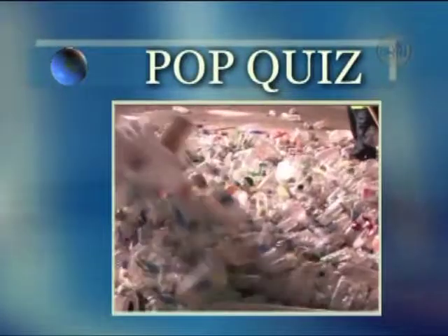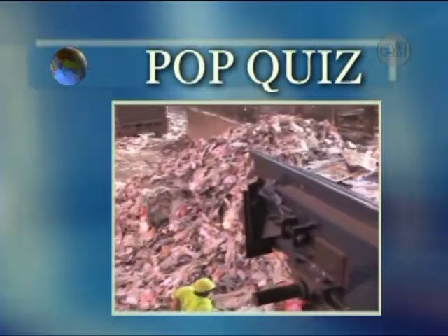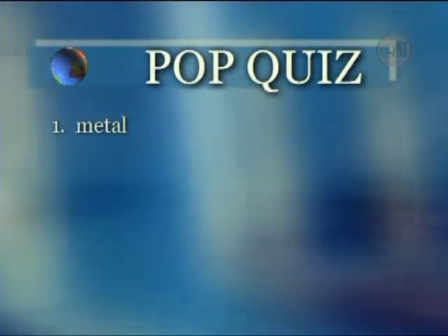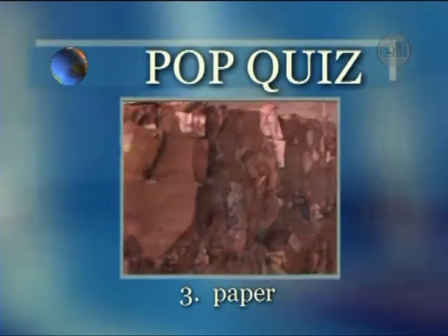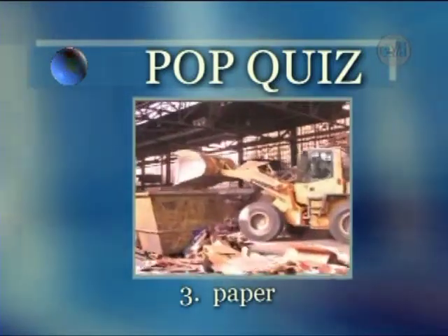The EPA reported that in 2007, what material made up more of the trash in America than any other — metal, plastic, or paper? The correct answer is number three: paper and paperboard made up 32.7 percent of the trash produced in America in 2007.